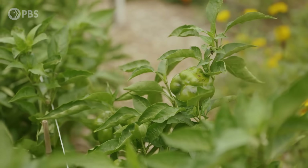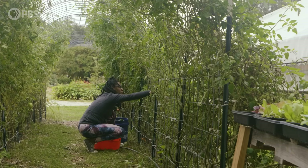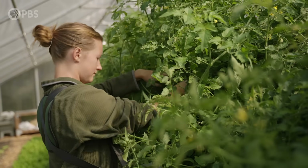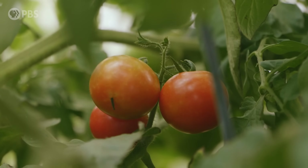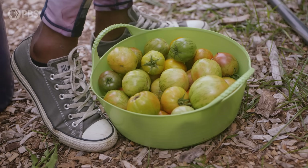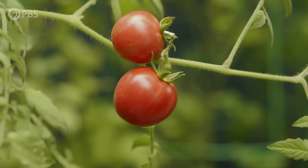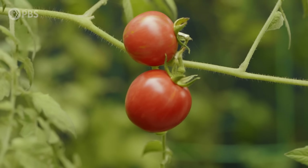The farm has a huge diversity of produce, herbs, and even decorative flowers. But in 2023, they also had an abundance of one particular fruit — tomatoes. They grew over 50 different varieties, from classic slicers, sauce tomatoes, romas, grape, and cherry, in all different shapes, sizes, flavors, and colors.